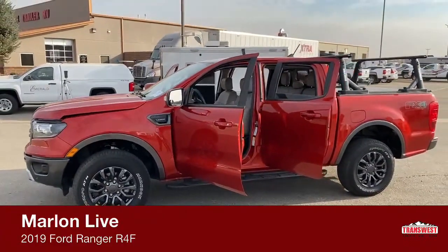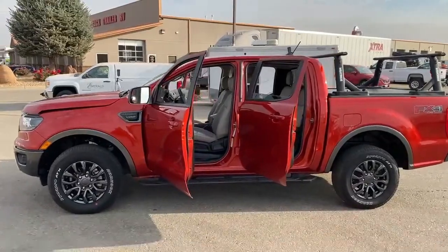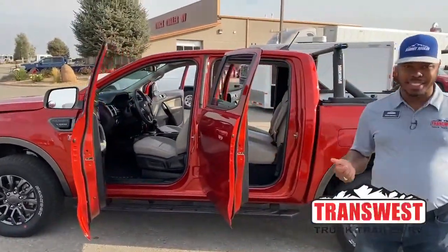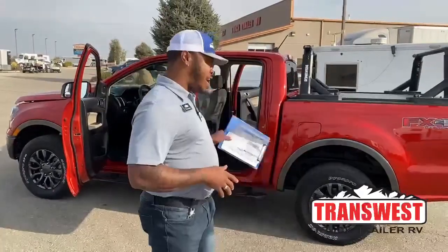The interior has what's called medstone leather, and of course this truck looks amazing. This is a 2019 Ford Ranger — for all our Ford people out there, this truck is for you.